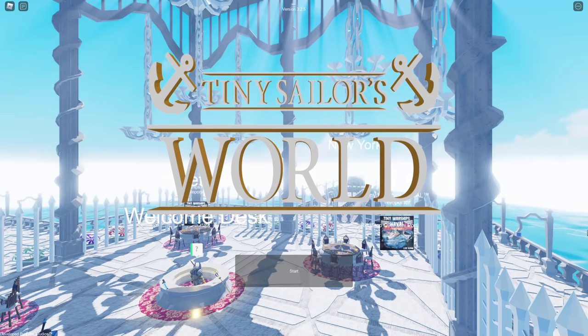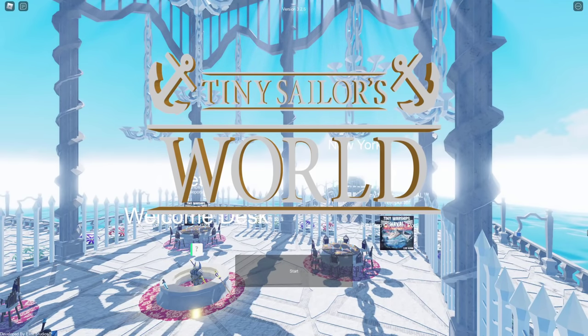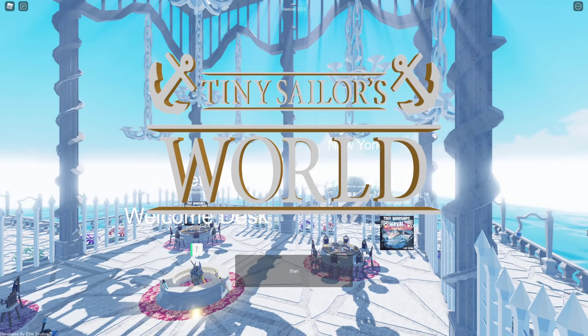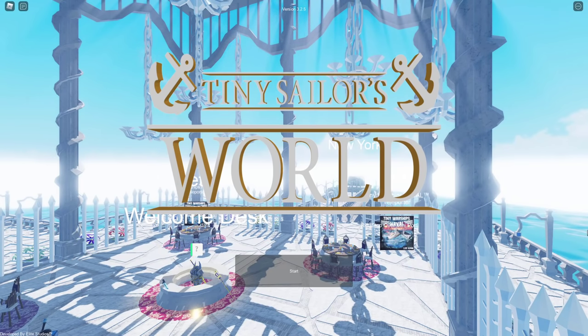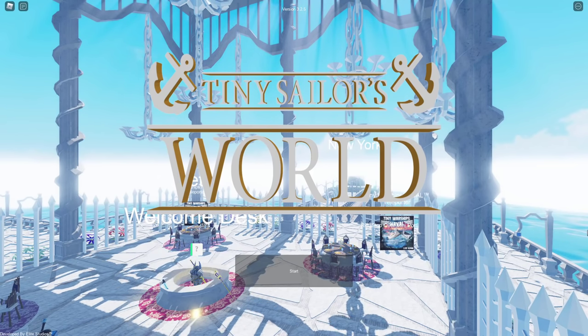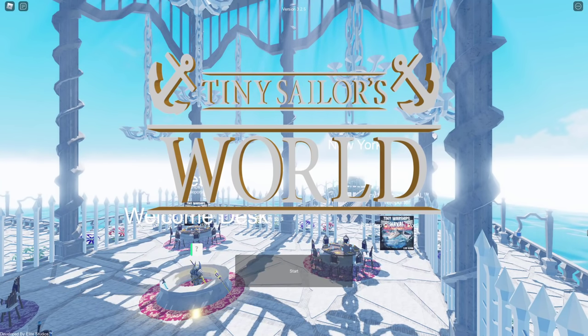Hey guys, welcome back to another video, and in today's video, we are back in Tiny Sailor's World. Today, we are going to be doing something pretty special. We are going to be trying to survive a U-boat challenge. We're joined by Jake Hillen, Centrix, Britannic Enthusiast, and Royal Constructor. So, a pretty big collab today. Let's get into the video.